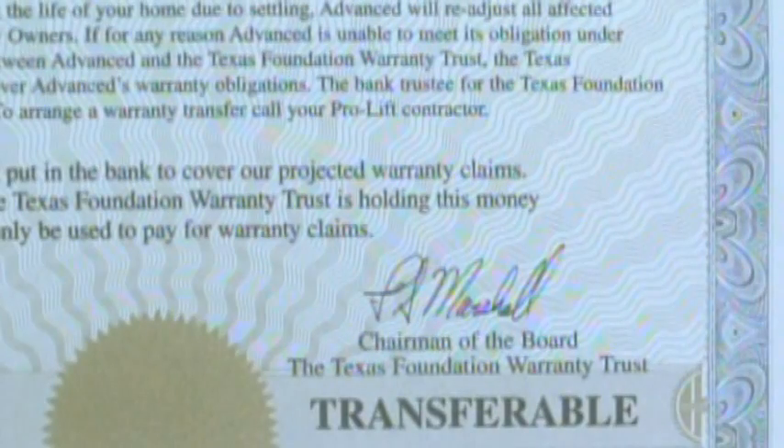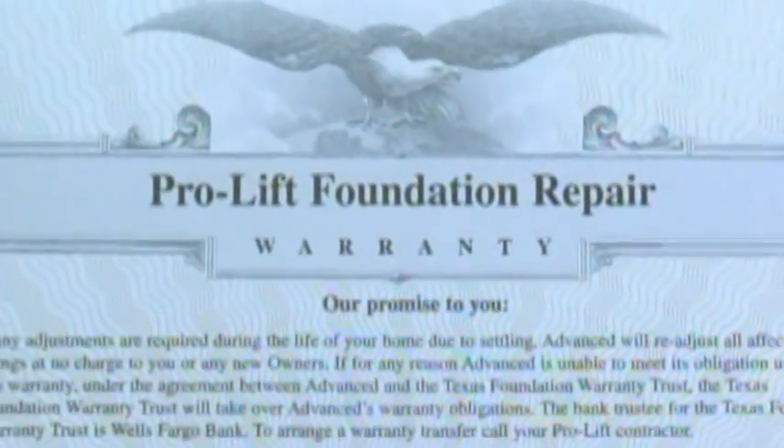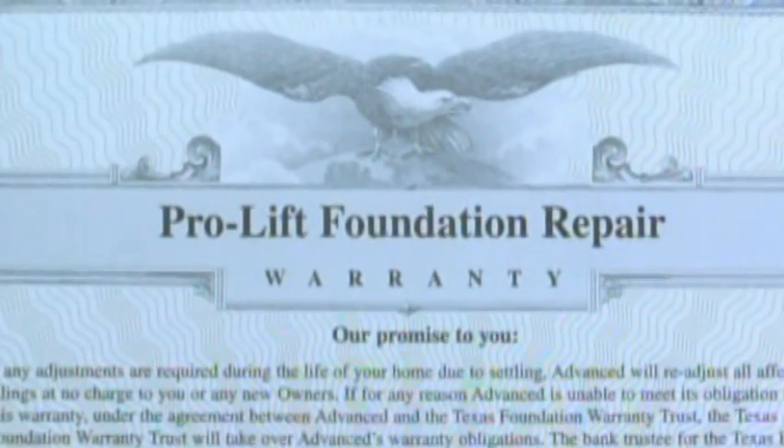The Texas Foundation Warranty Trust stands behind every warranty issued by Advanced. Think of the Trust as a prepaid insurance policy that provides additional protection for you. For companies that are not backed by a warranty trust, your warranty is only as good as the company's balance sheet.